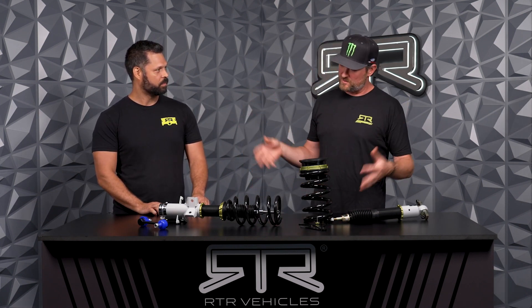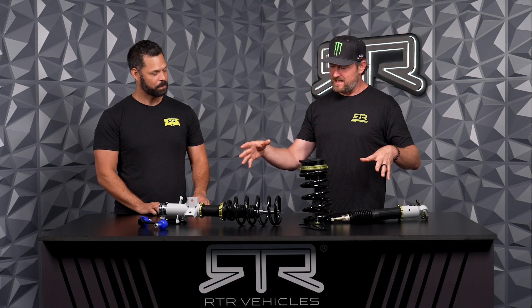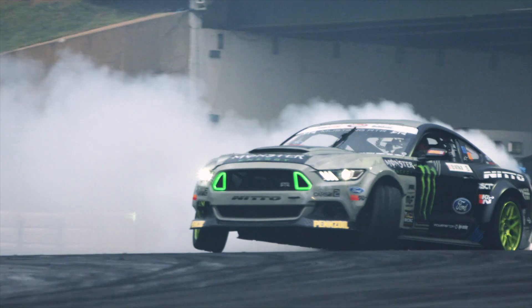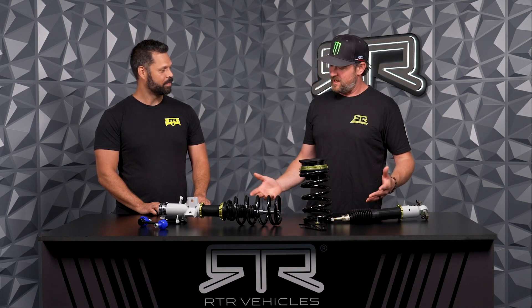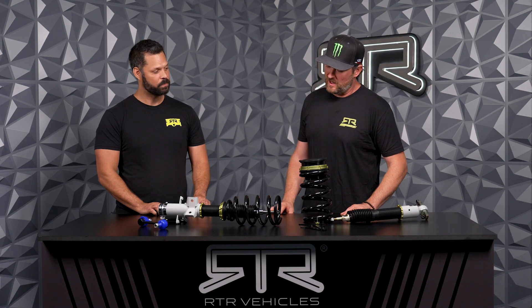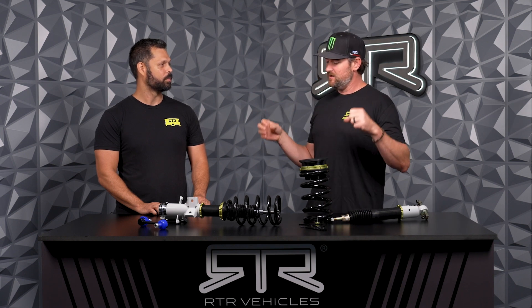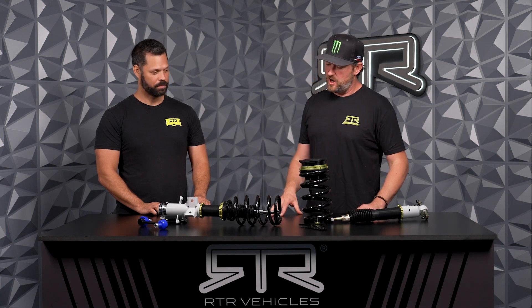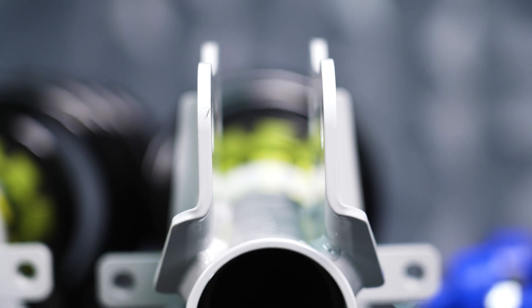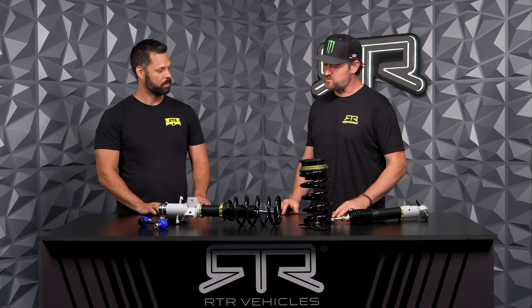I am obviously very involved in all of our product development, but the performance products are a big passion point for me. What you're looking at here is a combination of my experience, our team's experience, and some very trusted advisors and development partners. Basically, what we wanted to achieve was a very affordable, good-looking, great-functioning coilover kit for the S550 Mustangs — one that truly represents RTR, meaning ready for anything.